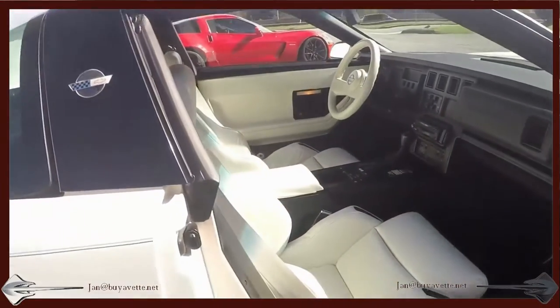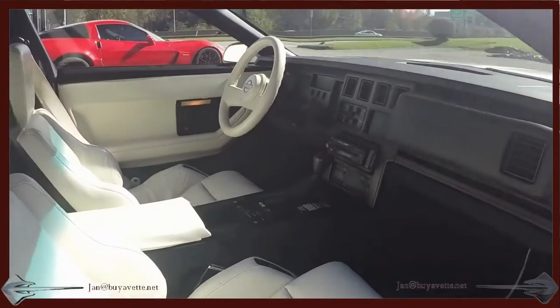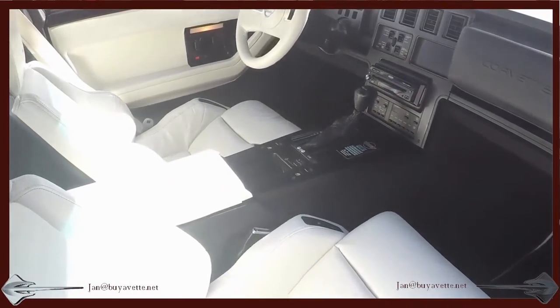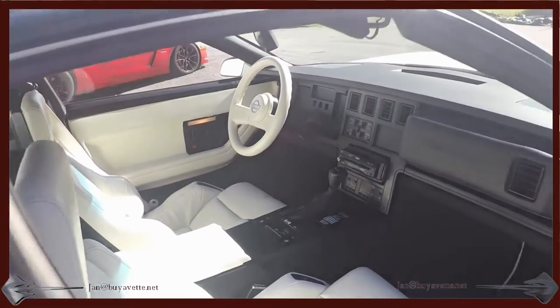A little look here on the interior so you can see the dash and the seats — sports seats, white steering wheel, aftermarket radio, automatic transmission — a really clean interior.